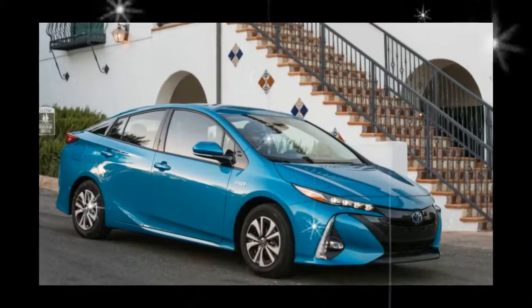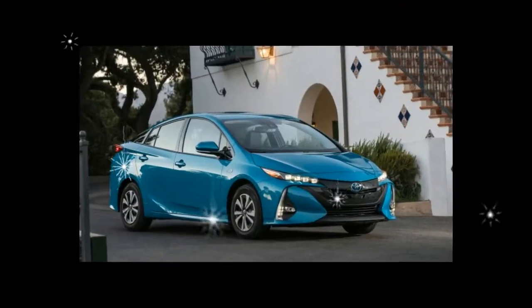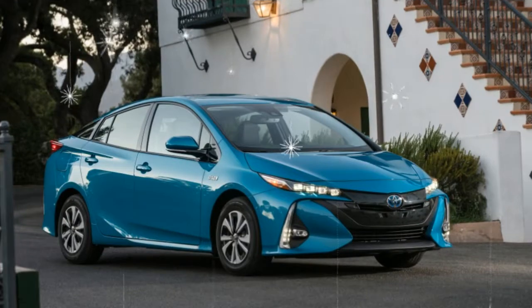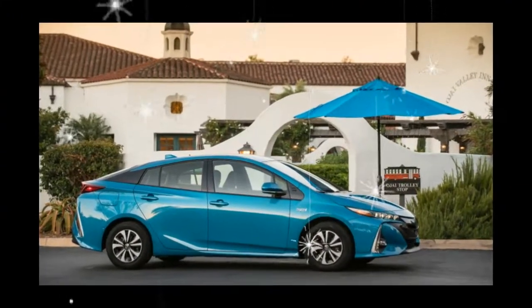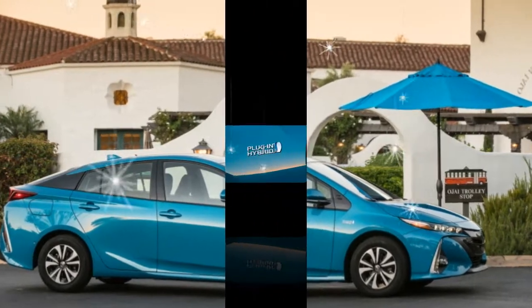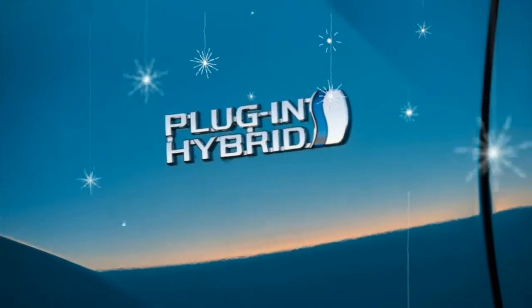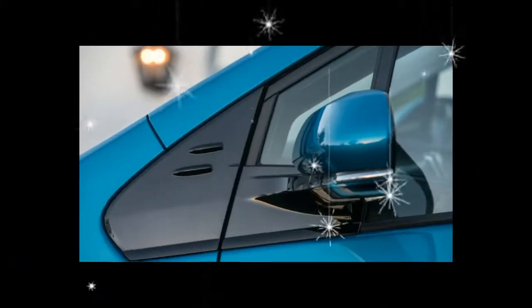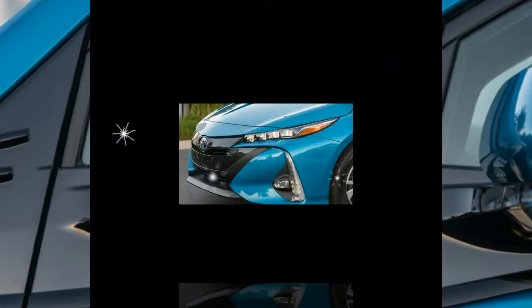Toyota's good-faith effort to improve the Prime's driving dynamics in this newest generation has moved it up slightly in our esteem. The Prius Prime was all new for 2017, so it is unchanged for 2018 — that means everything from its odd styling to its outstanding fuel economy is the same as it was when it debuted.